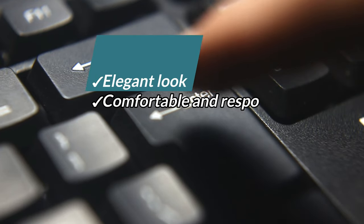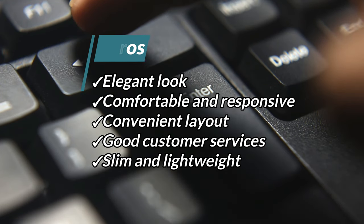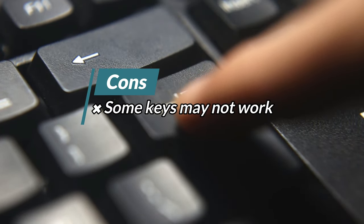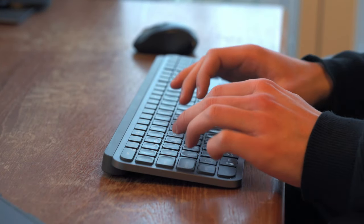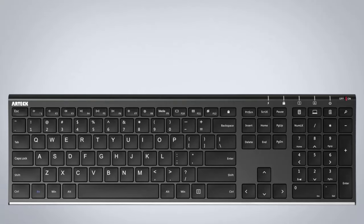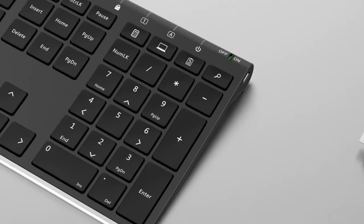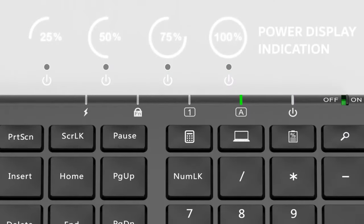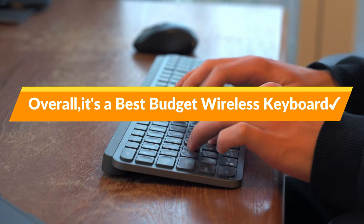Pros: Elegant look, comfortable and responsive, convenient layout, good customer service, and slim and lightweight. Cons: Some keys may not work. The Artec 2.4G wireless stainless steel keyboard is a durable and stylish option that features responsive keys and easy connectivity. It is lightweight and compact for convenient travel and has a rechargeable battery for added convenience. However, it is worth noting that some users may find the keys to be less raised than they would prefer, and the hotkeys may not work correctly on Mac computers.